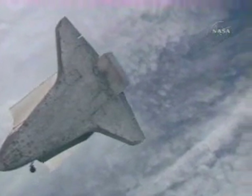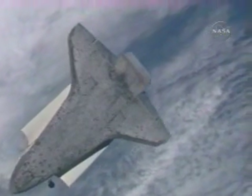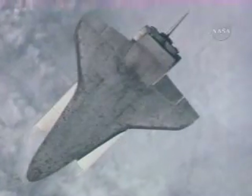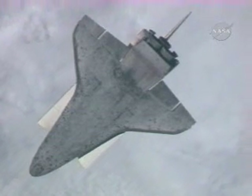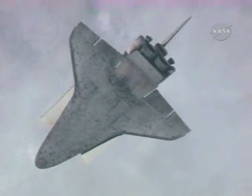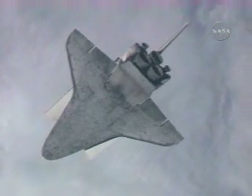Alpha from Discovery, 10 seconds heads up to start photos. Houston, 10 seconds heads up to start photos. Alpha, Discovery — end photos. Alpha, end photos.